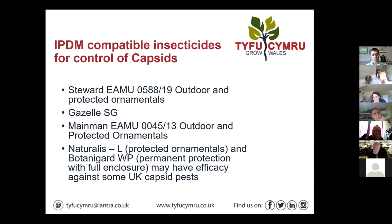Those two products — Naturalis L and Botanigard WP — have the same active ingredient: Beauveria bassiana, just different trade names and formulations. They may have some efficacy against some pest species. The difference is that Naturalis is more flexible and can be used in tunnels, but you can't use Botanigard in tunnels — it's permanent protection with full enclosure, which practically means a glasshouse.